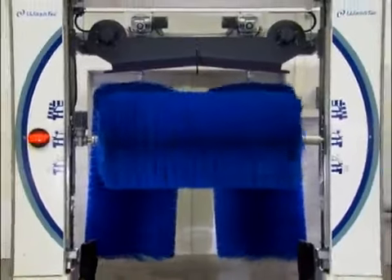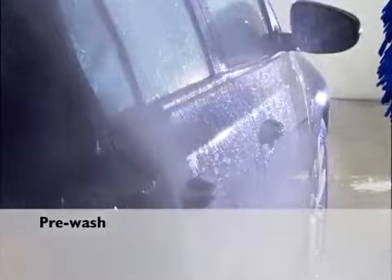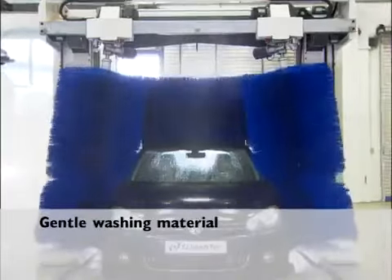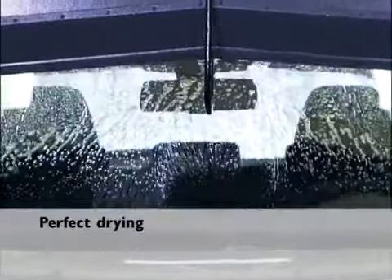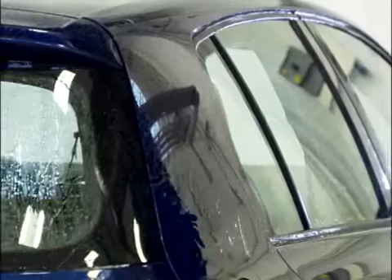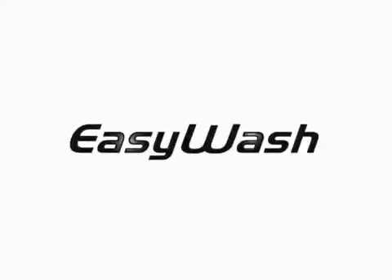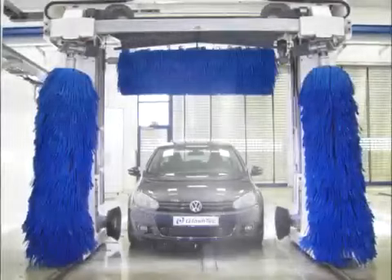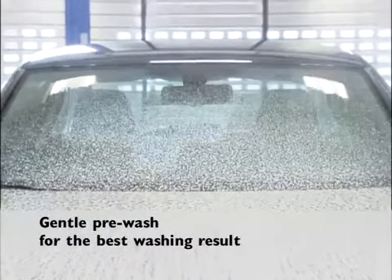The basic configuration of the EasyWash provides the full scope of professional car washing features, including pre-wash and gentle washing material. A foam pre-wash allows for gentle dissolving, making dirt particles easy to rinse off.